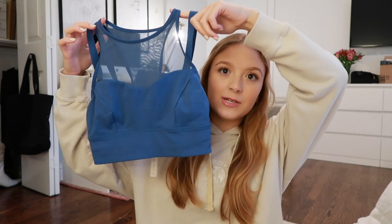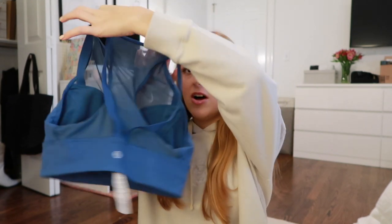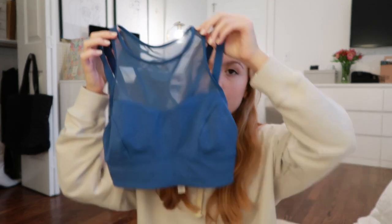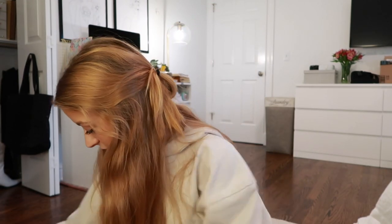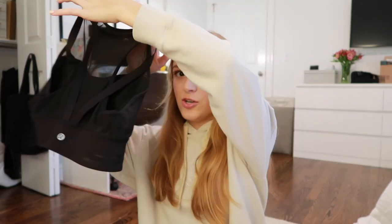Next up, I actually ended up finding two of these — on two different trips to Plato's Closet — these really cute little bra tops. I love that these are more longline; it makes me feel more confident wearing them as a shirt with some high-waisted leggings or shorts to the gym or working out at home. I love the mesh detailing on the top and this royal blue color is literally just to die for. I also found one in black — literally so cute, in near-perfect condition.